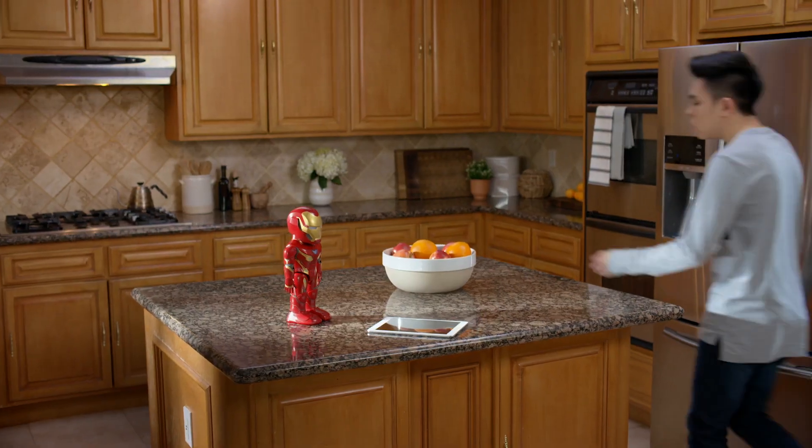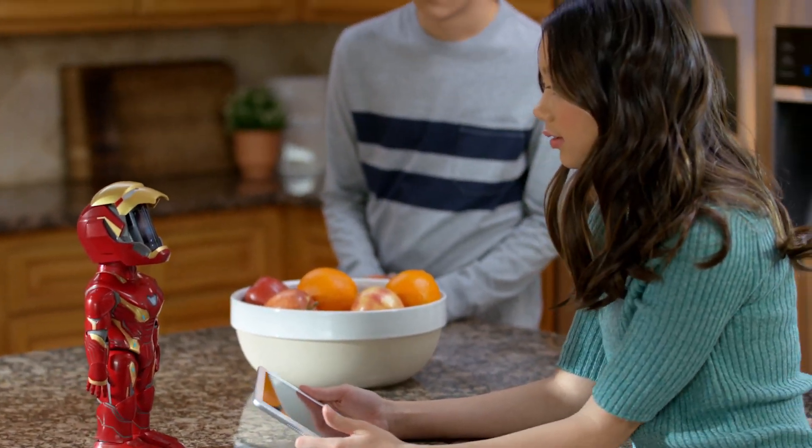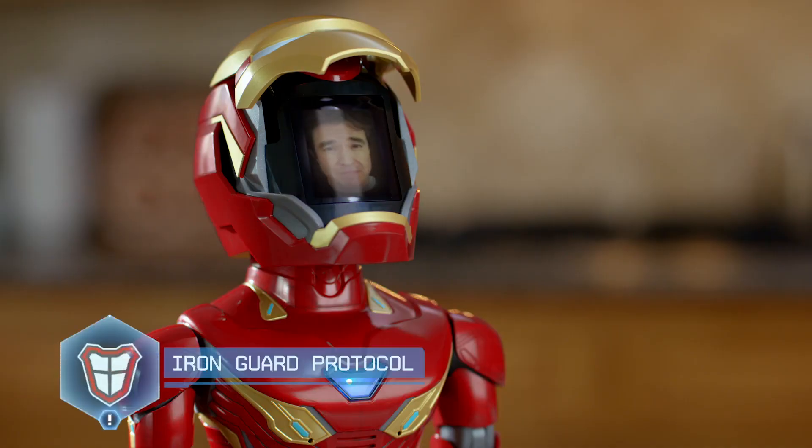You can also upload your own face and record audio to reenact some of your favorite superhero moments. Stop right there. What's the password?